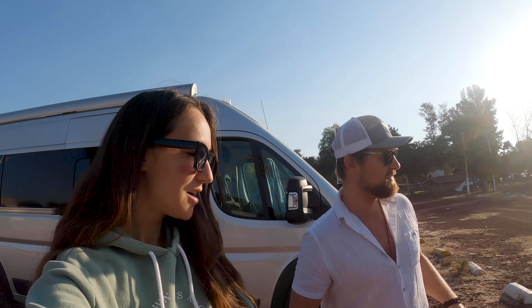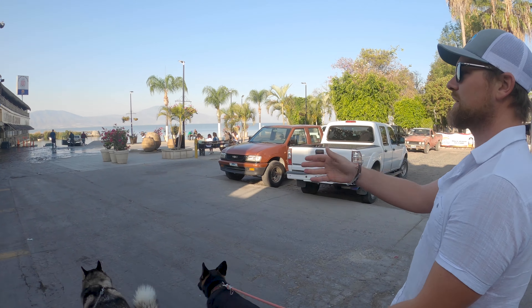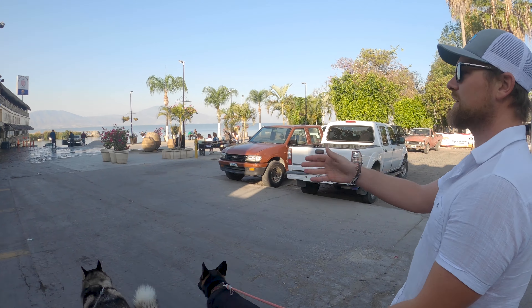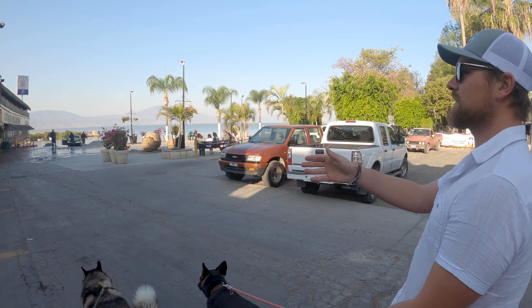Lots of agave everywhere — agave fields. Mexicans love making food and drinks. There were some huge fields out there. We're one hour from the place, another spot we found on iOverlander. It's a public parking lot and reviews said police confirmed it's the safest spot to camp.